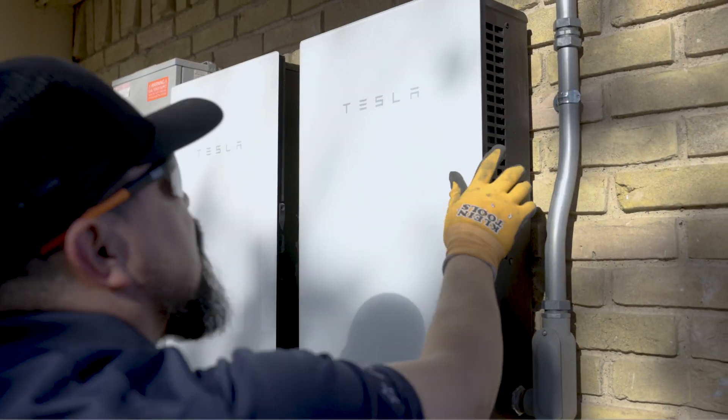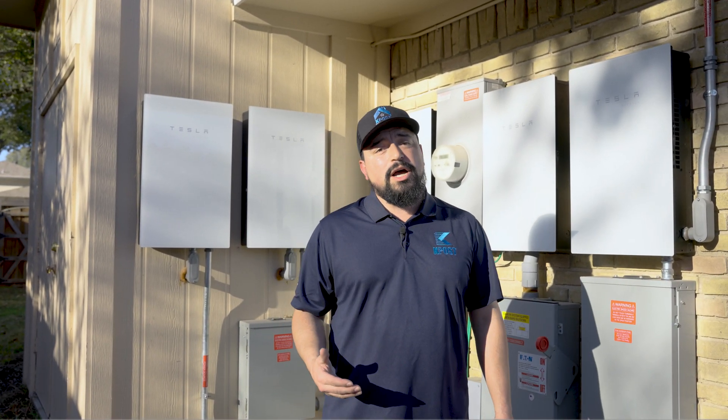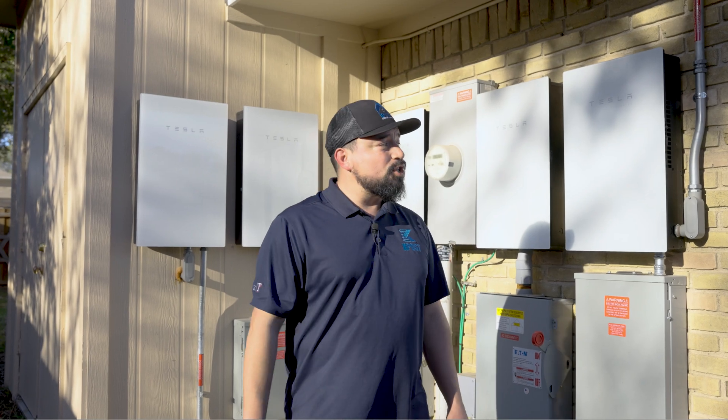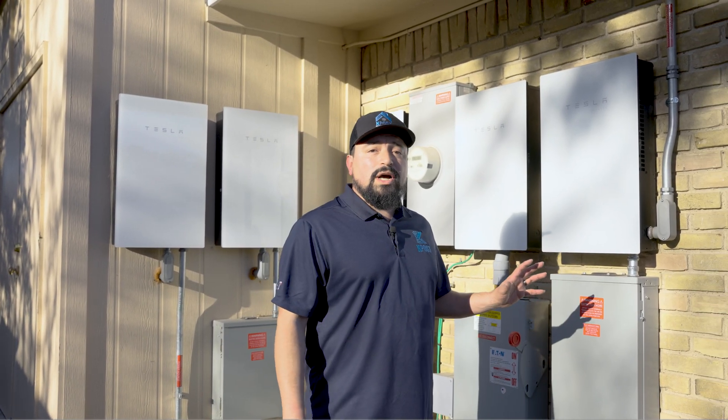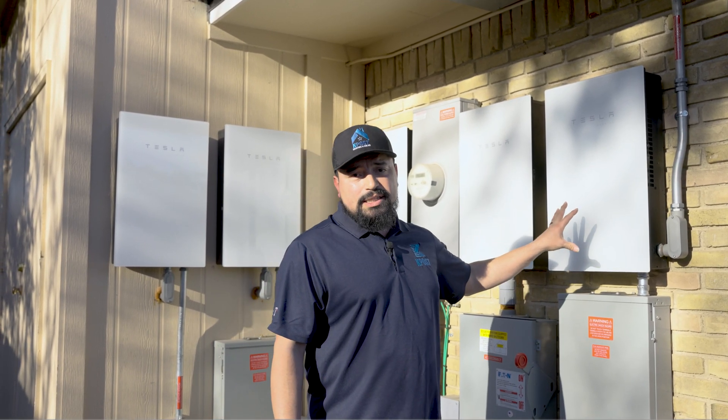When a customer reaches out to us, we try to respond within 24 to 48 hours. In this case we were able to respond in under 24 hours. Once we came out, troubleshot the system, and figured everything out, we were able to replace it in under a week.